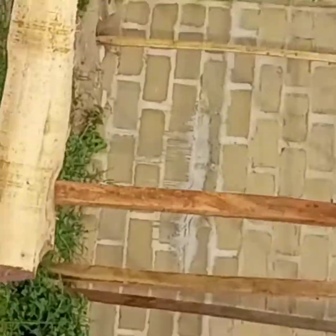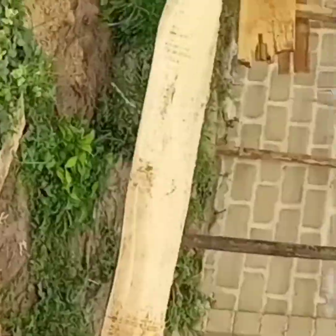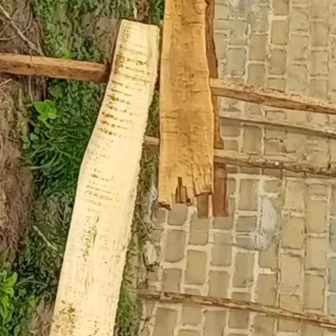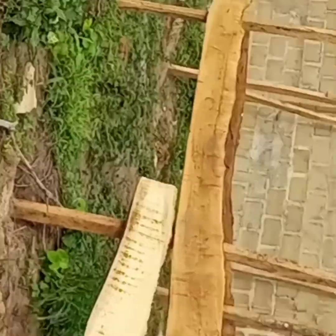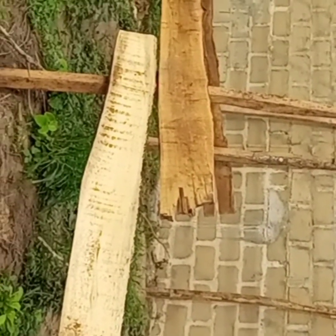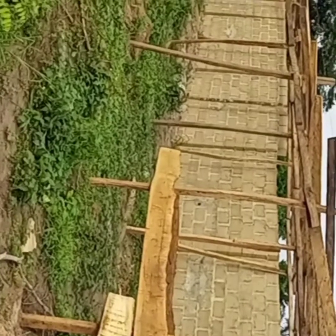We are still going to extend it further to the front because we want to house around 1,000 goats here. We'll extend the house a little bit forward, and whenever we do that I'm going to show videos about it again.